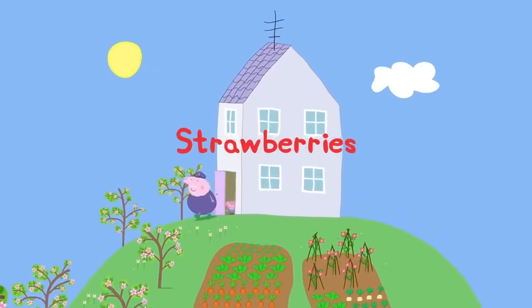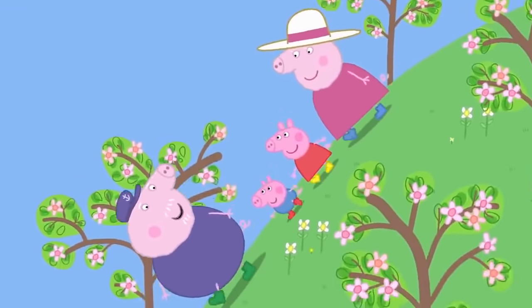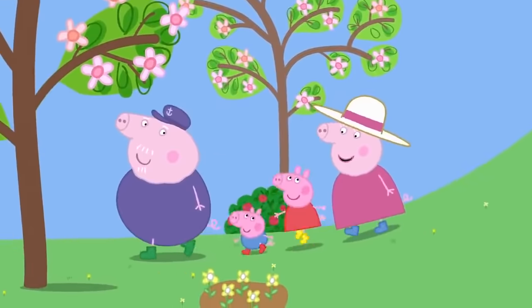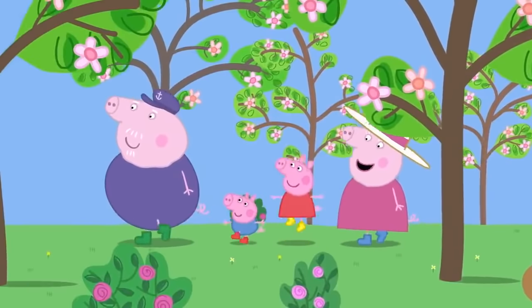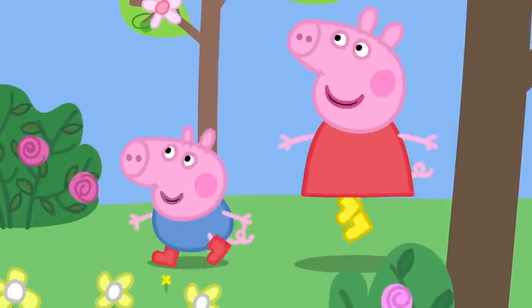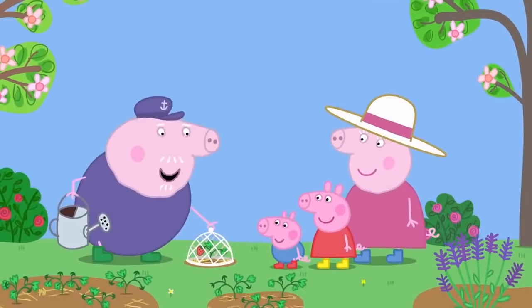Strawberries! Peppa and George are visiting Granny and Grandpa Pig. Come and see the strawberries I've grown. Grandpa Pig has spent days and days growing strawberries. I think you will be impressed. Perhaps we can make some strawberry jam. Yes, please! Peppa and George love strawberry jam.